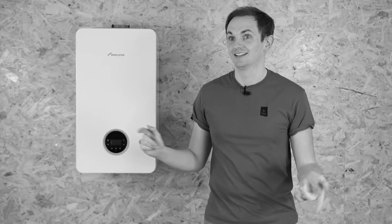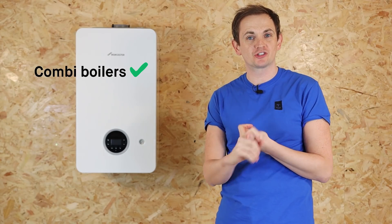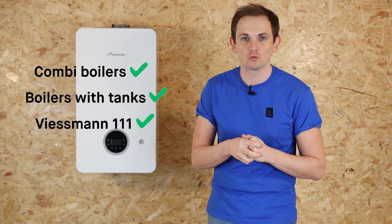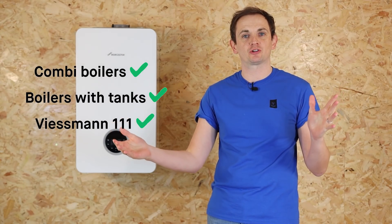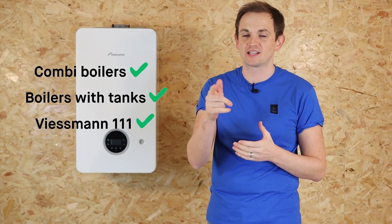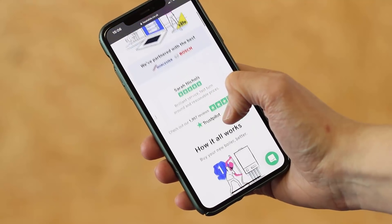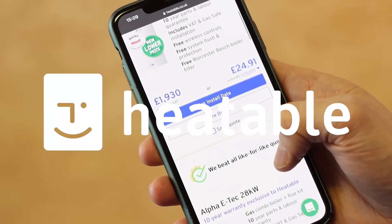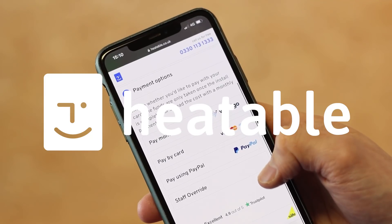We're going to cover combi boilers, boilers with tanks, and we've thrown in a wild card — the Viessmann 111. This is a hybrid product; it's the best of both worlds potentially. Just before we head into this video, if you're in the market for a new boiler, head over to heatable.co.uk — you'll be able to get a fixed price and have it installed within 24 hours.